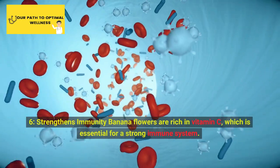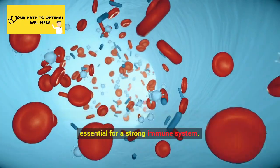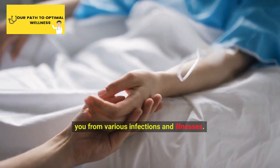6. Strengthens Immunity. Banana flowers are rich in vitamin C, which is essential for a strong immune system. By boosting your body's defense mechanisms, banana flower can help protect you from various infections and illnesses.